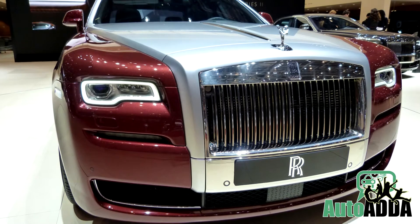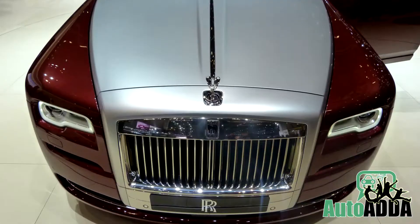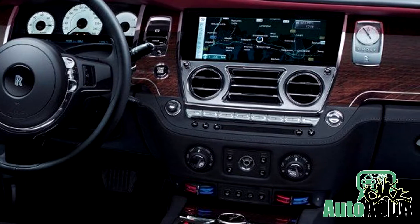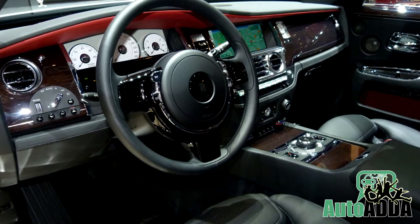The bumpers are also redesigned, with a channel evolved just behind the Spirit of Ecstasy on the slightly tapered bonnet. The updated interiors now feature onboard Wi-Fi for hassle-free business and satellite-aided transmission for hassle-free cruising.